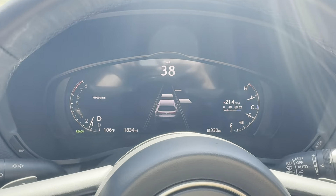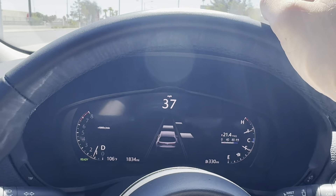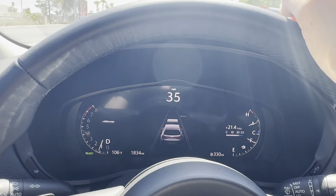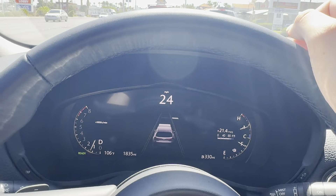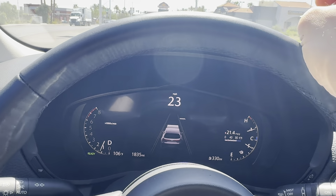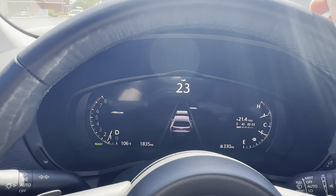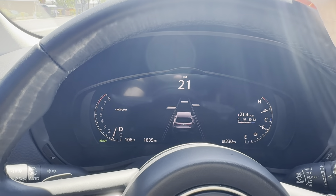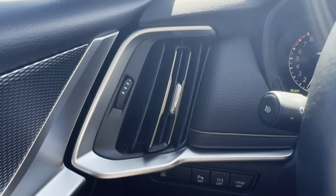For a vehicle of this size, it is really good on fuel. We took it to Rhyolite, which is about a hundred miles or a little bit more from Las Vegas, and it was actually able to make it almost 250 miles on half a tank.